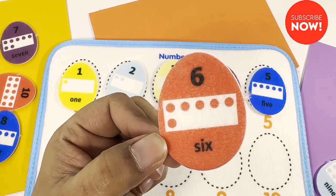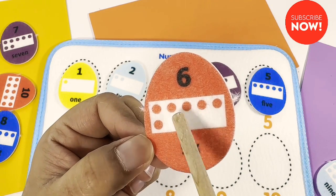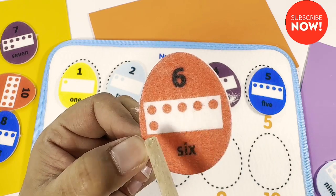Do you know how many dots does this red egg have? One, two, three, four, five, six.